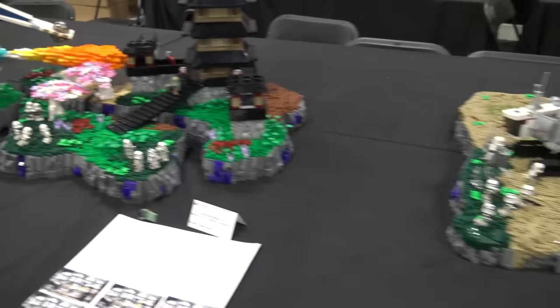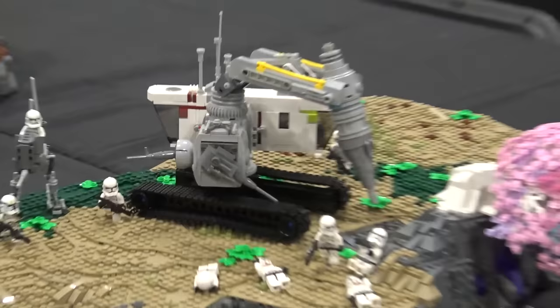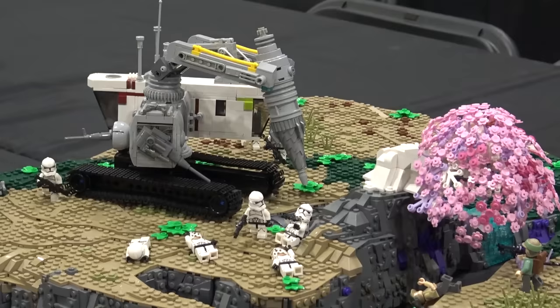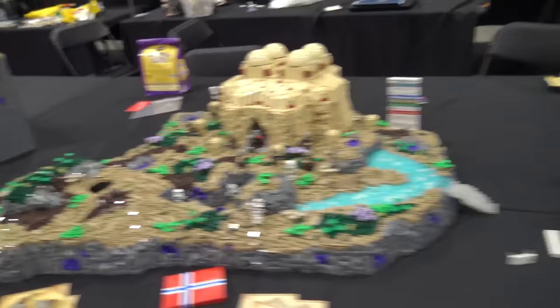This section is the Rebel LUG collab, where a number of different builders created individual builds based on a whole backstory they made up together. I love the branding and images they've created to go along with this collaboration. What's particularly interesting is the combination of Star Wars with some Asian-inspired architecture — pagoda-type effects — which you don't see very often. The landscaping stands out more than anything else, because all of it is just really incredible. And they've inserted this very mechanical drill into the landscape, with really fine detail work. The juxtaposition of organic landscape and mechanical elements is wonderful.